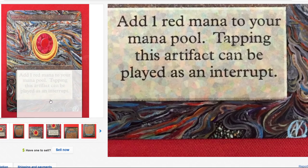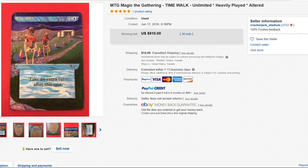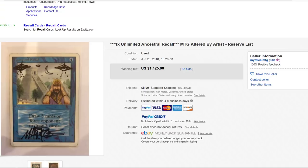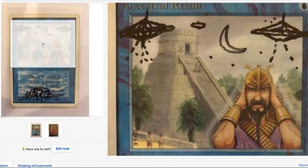Time Walk of course — take an extra turn after this one, only a two-drop. Could you imagine? Actually, it's a sorcery — never mind, it's garbage. Ancestral Recall — Mark Poole basically drew some spaceships. Mark Poole's like, 'You know what, I'm gonna put some flying saucers up here, give it a little moon — sure, here you go kid.' $1,500.